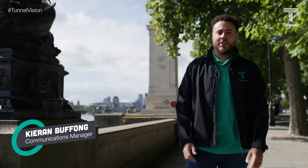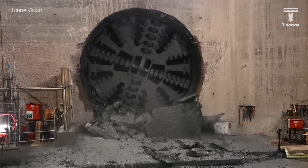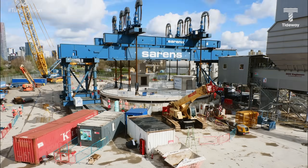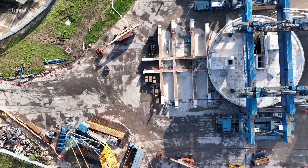Since you last joined us on Tunnel Vision, we've hit some major milestones on the Super Sewer project. We're excited to say that all underground construction has been completed. The tunnel beneath the River Thames is fully built, stretching from west all the way to East London. We've lifted and placed London's biggest manhole cover, topping off the last and deepest shaft located at Abbey Mills. We've also connected the Thames Tideway Tunnel to the existing Lee Tunnel, creating one linked system.